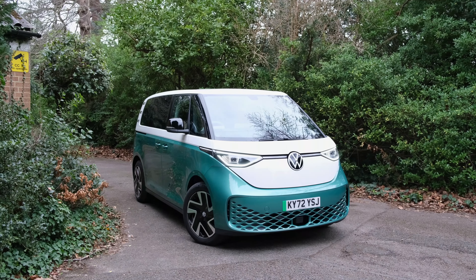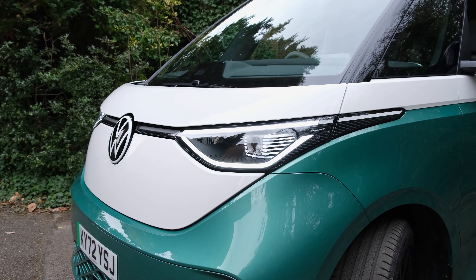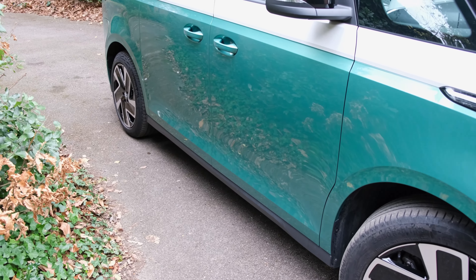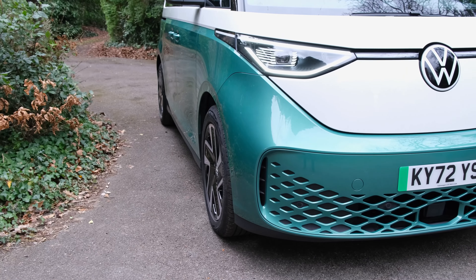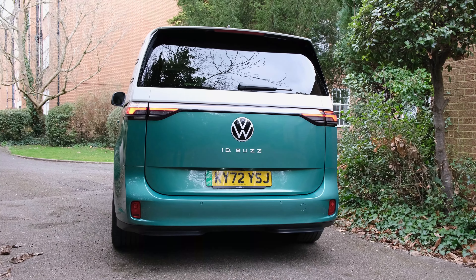Despite certain complaints, the ID Buzz's sex appeal is undeniable — it looks absolutely stunning, very much reminiscent of the original campervan but with a modern twist. At the front there's that bubble-shaped look with ID lights and a massive Volkswagen logo. On the side you have body-coloured wheel arches and 19-inch alloys on the Life trim, 20-inch on the Style, and 21-inch available as an option. The rear is not garish and keeps up with its predecessor's design. Silver comes as standard; a single-tone finish starts from £300, while the two-tone finish — such as the candy white and bay leaf green fitted here — costs £2,790.